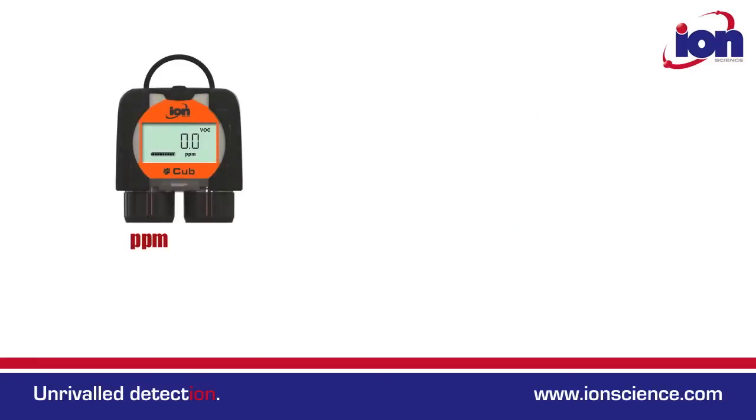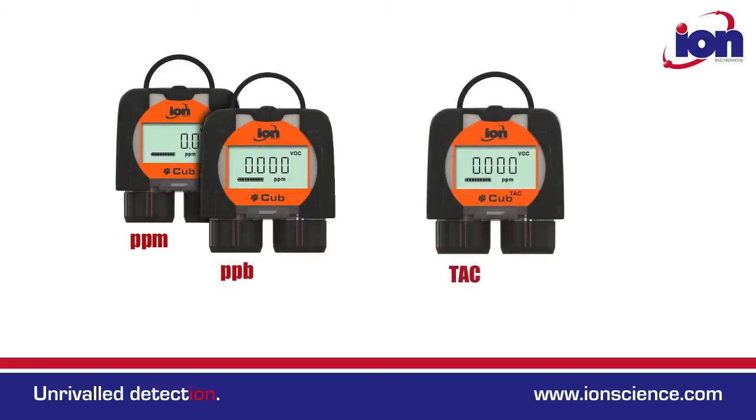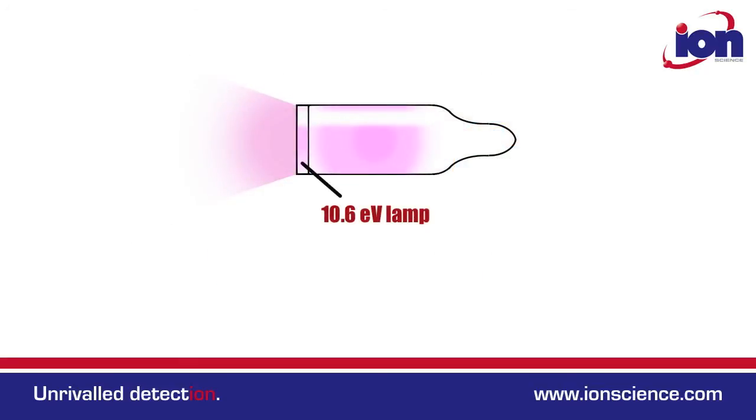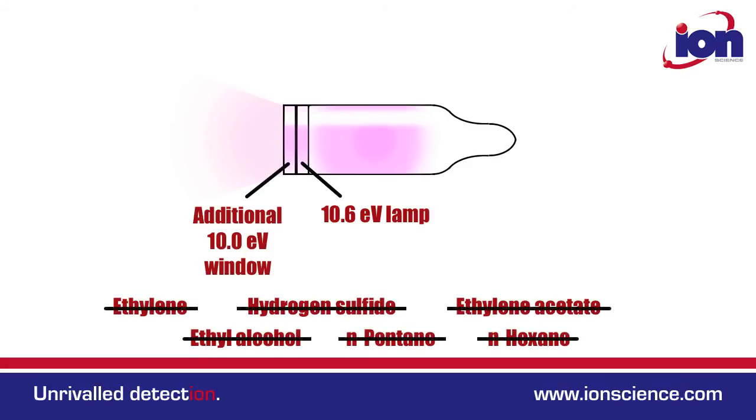There are just three CUB models: PPM, PPB, and TAC. The PPM and PPB CUBs are fitted with our standard 10.6 eV lamps. However, the TAC model outputs a 10 eV lamp which helps filter out many of the gases associated with benzene.